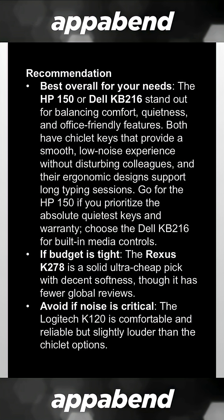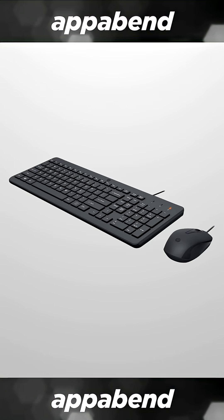The AI revealed that the HP150 or the Dell KB216 are the best silent and comfortable office keyboards. I got the HP150, and it's true — it is comfortable, it is silent, and I do recommend it if you want a silent keyboard for the office.